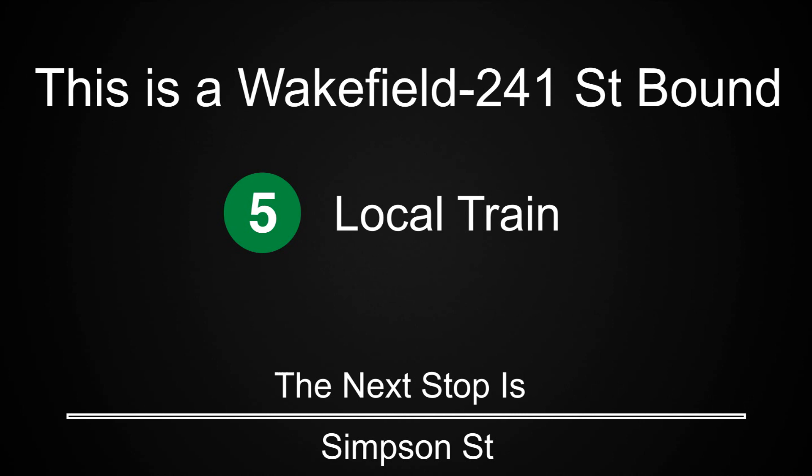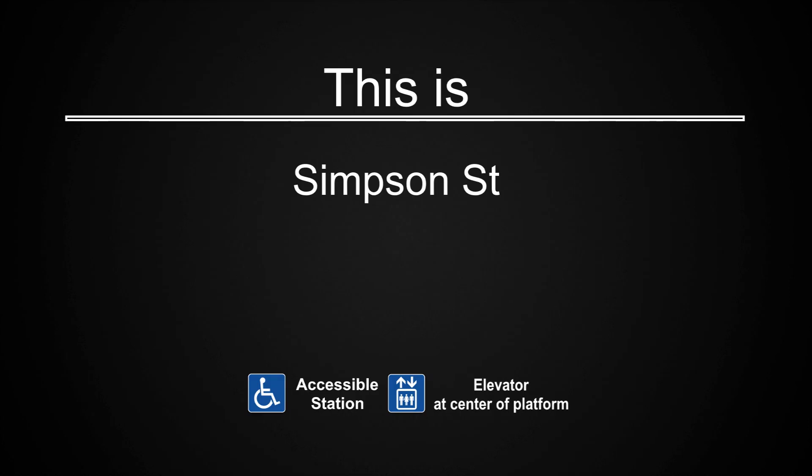This is a Wakefield 241st Street-bound 5 local train. The next stop is Simpson Street. This is Simpson Street. This is an accessible station. The elevator is at the center of the platform.